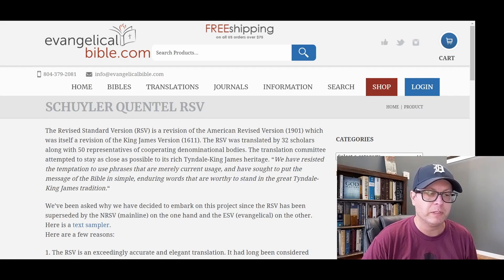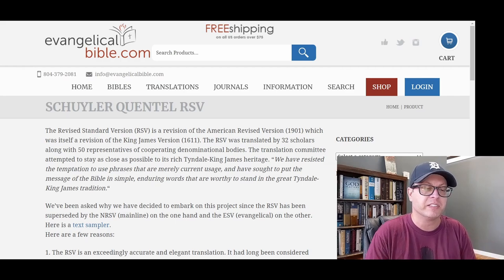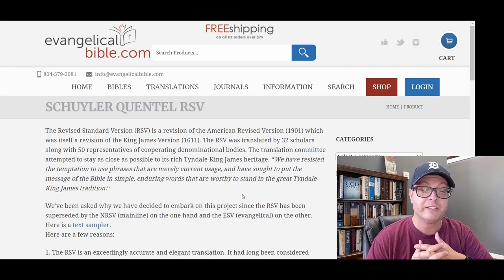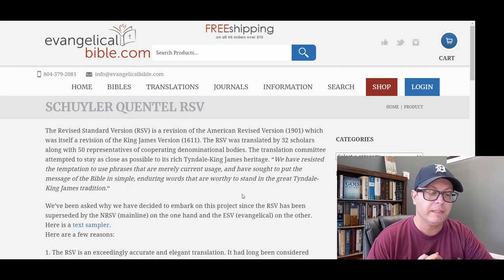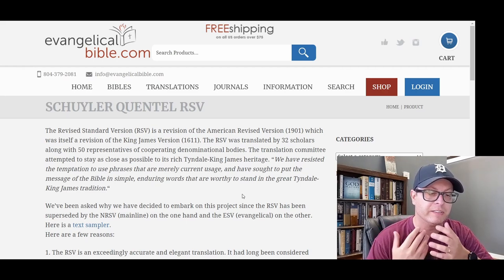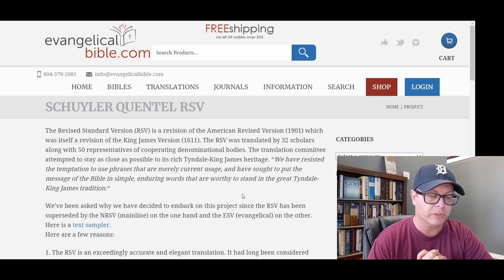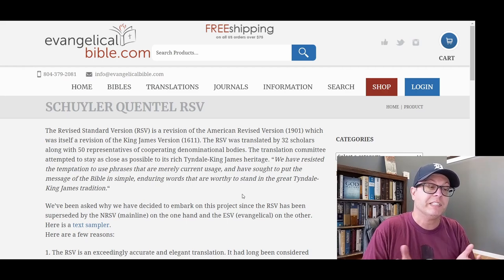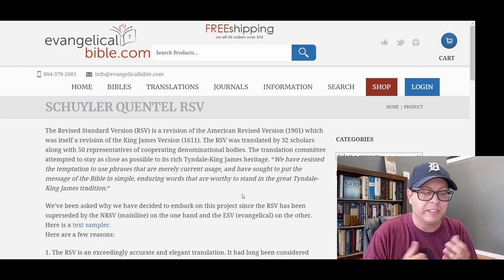Evangelical Bible has just produced the RSV edition of the Schuyler-Quintel. So, the Quintel is now in the Revised Standard Version, and this is being met with various reactions. People are wondering why Evangelical Bible is producing the RSV again.